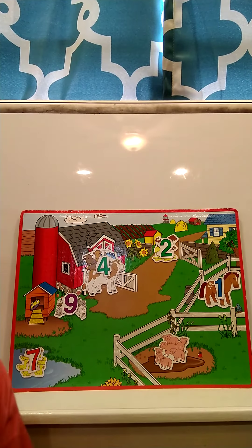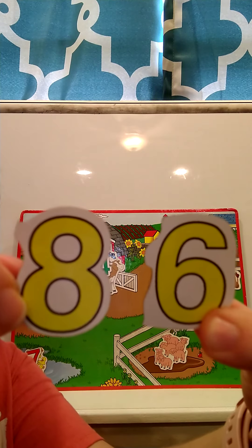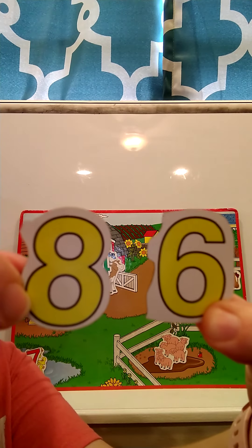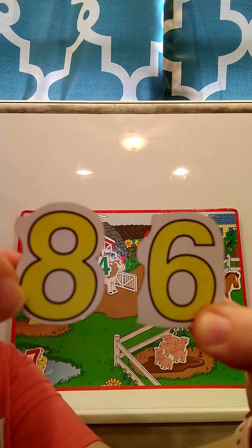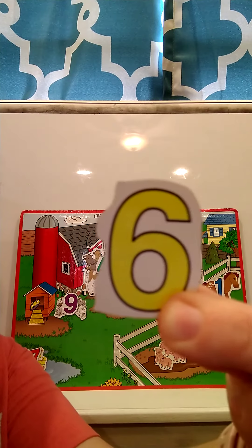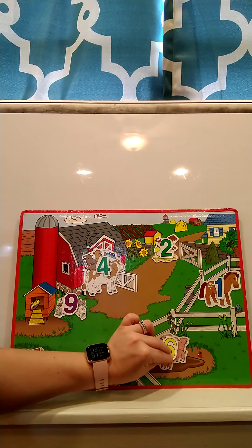I'm going to show you two numbers and I want you to touch the number six. Which number is the number six? Can you touch six? This is the number six. There are six pigs, so we'll put the six on top of our pigs.